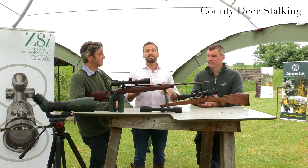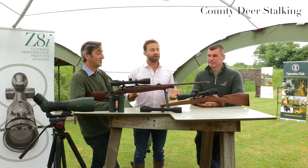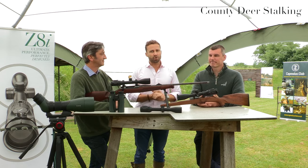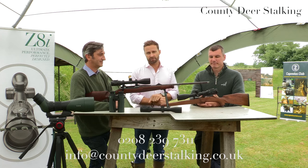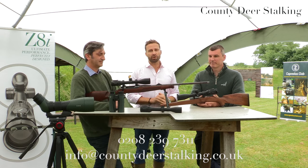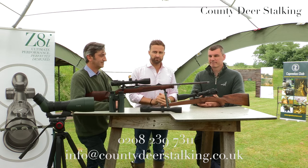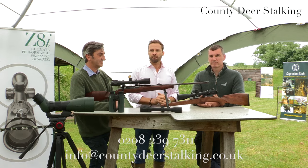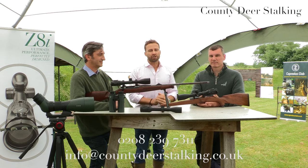Thanks to Carl from Swarovski Optic for joining us today. County Deerstalking are proud to be a premium dealer of Swarovski products. If you'd like to get your hands on a Z8i or any Swarovski product, contact County Deerstalking on 0208 239 731 or email info@countydeerstalking.co.uk.